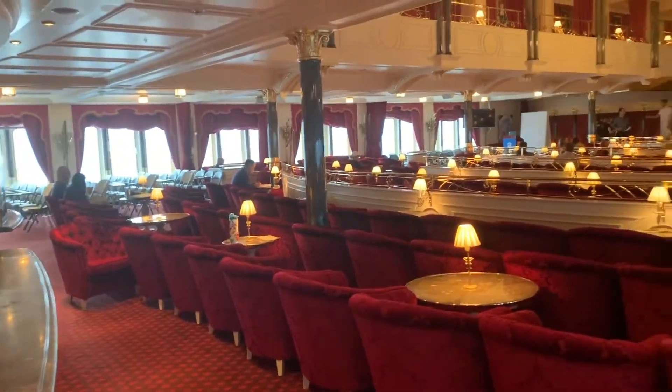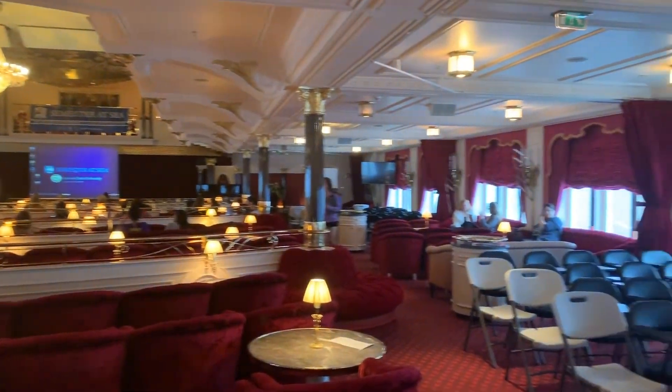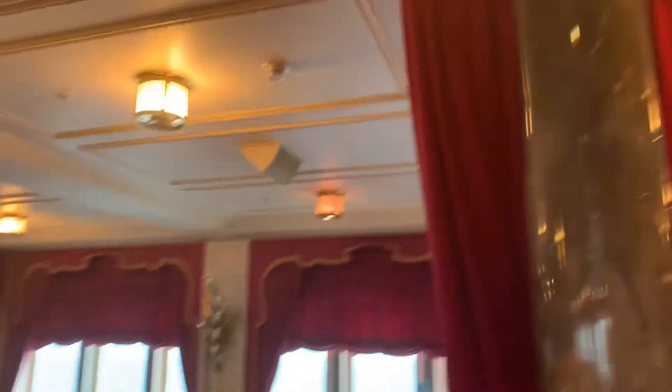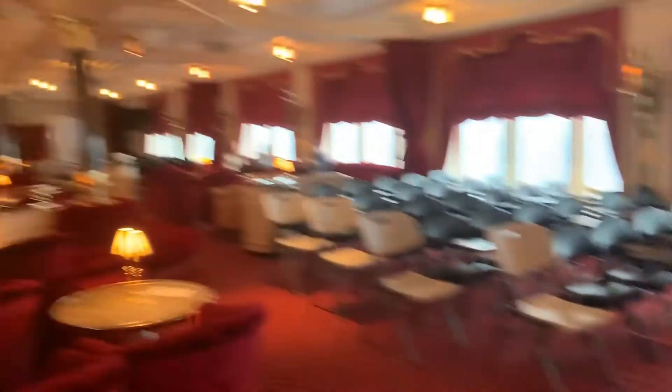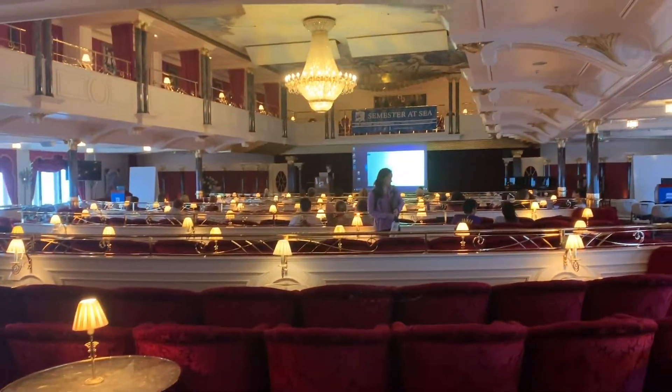I'm going to show you another classroom — a bigger one called the Union. This is where we have our two global studies classes, which are large classes. During smaller classes, there's a curtain they pull in all four corners to make it into smaller classrooms, and the middle is normally open if you want to study.